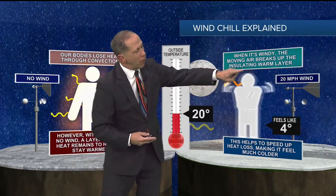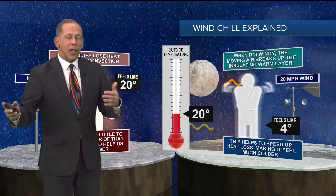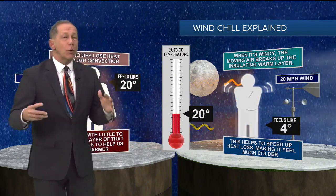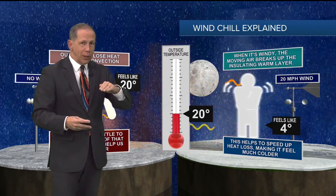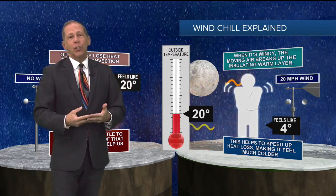So 20 degrees with a 20 mile per hour wind makes it feel like it's four degrees. That works on us and on warm-blooded animals as well, but it doesn't work with freezing water. If the temperature is above freezing and the windchill factor brings it below freezing, water is not going to freeze. It only works on us.